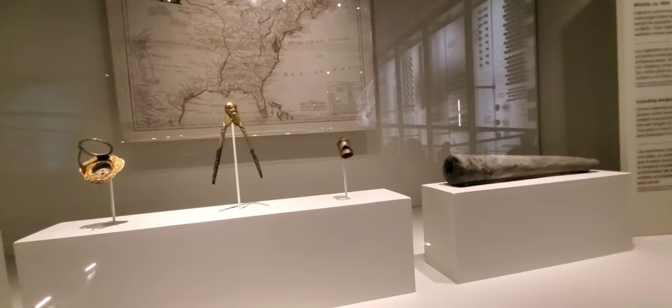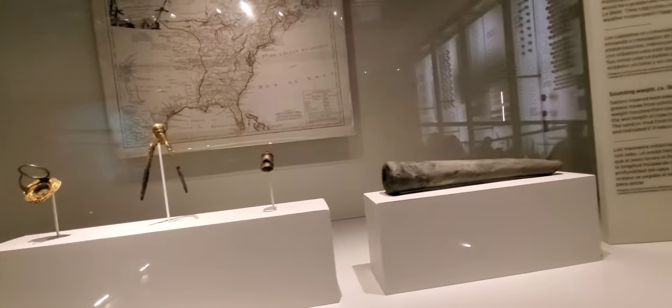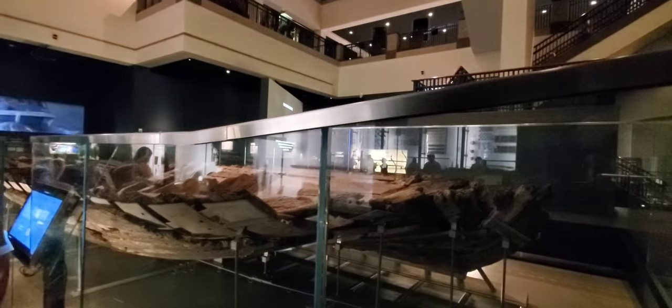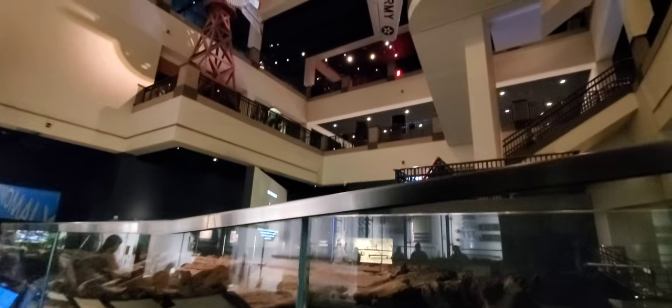These are some artifacts recovered from the French ship, and this model shows what the ship would have looked like.